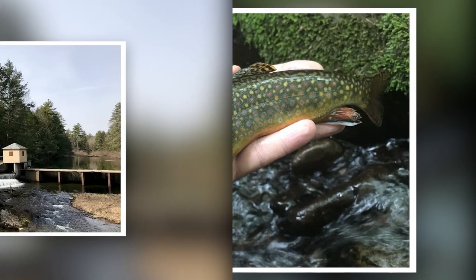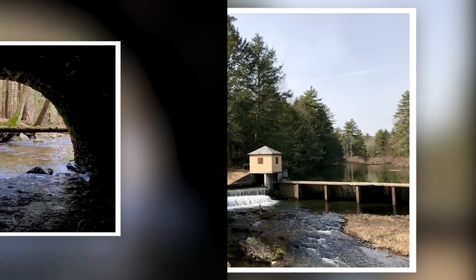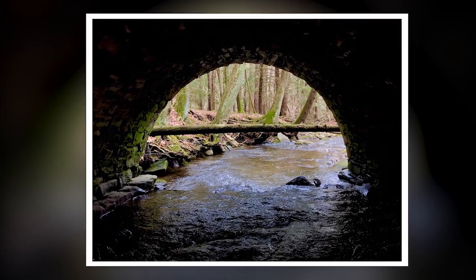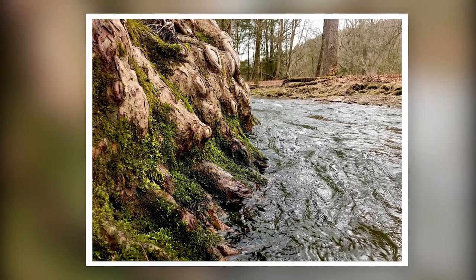Pennsylvania is blessed with the most rivers, streams, and creeks in the lower 48 states, and much of this is the Susquehanna River Watershed. I also spend quite a bit of time on the Delaware River Watershed, including the Lehigh River and its tributaries, but that's a video for another time.